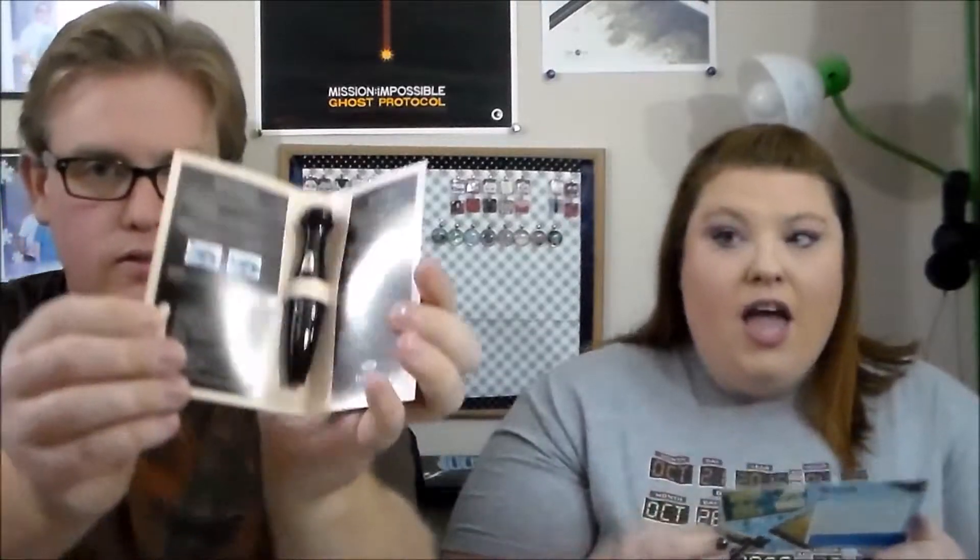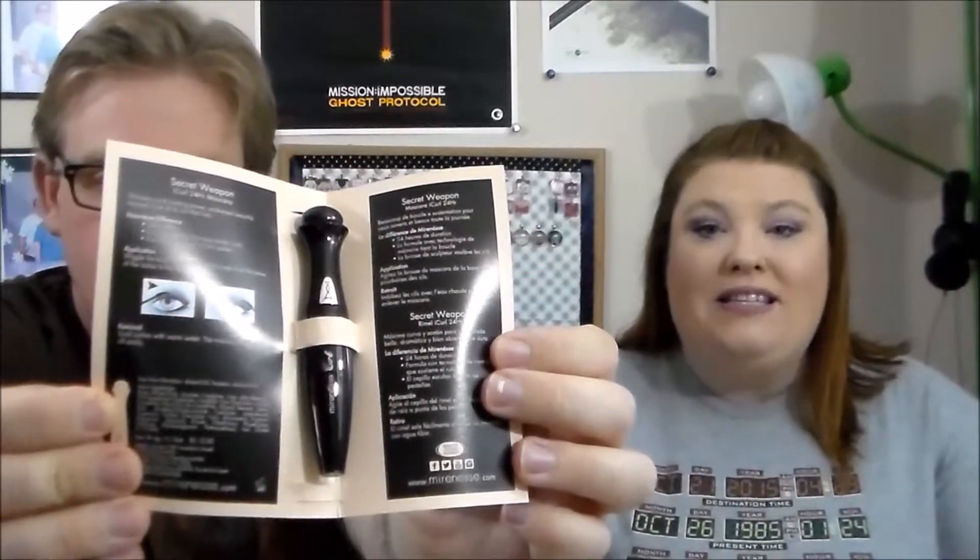Inside there's a light blue tissue paper, which we can use for wrapping later. Okay, let's take a look at the Miraness Eye Curl Secret Weapon 24-hour mascara. The full size of this is $29, which is pretty amazing. This was the one thing I was most excited about when I saw the preview of my box.